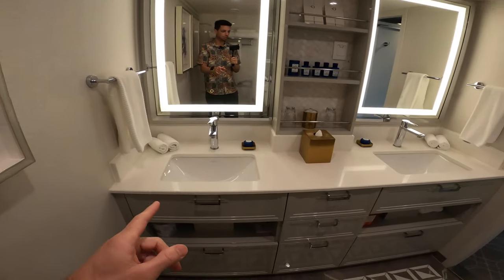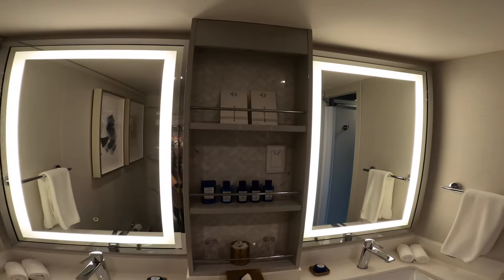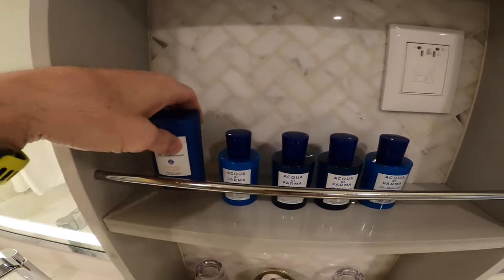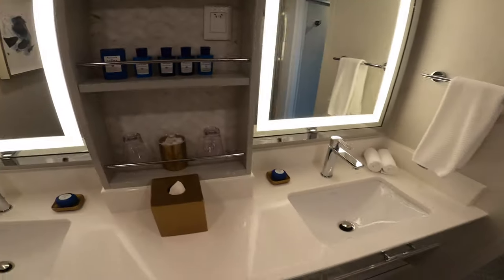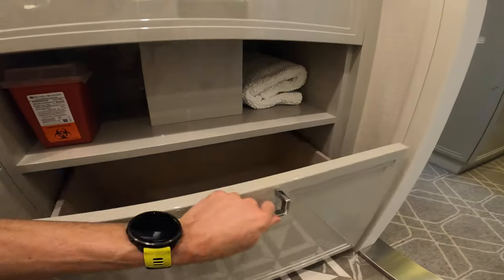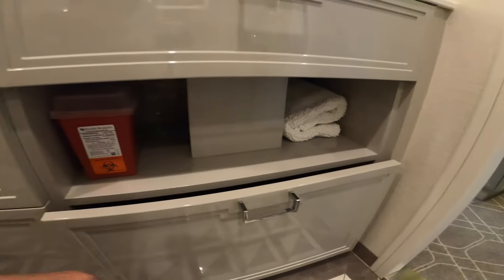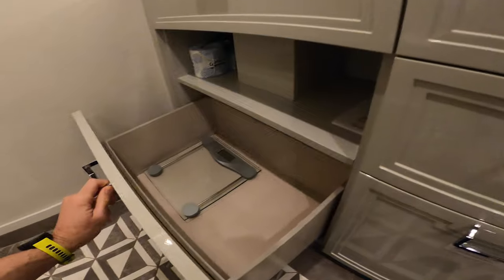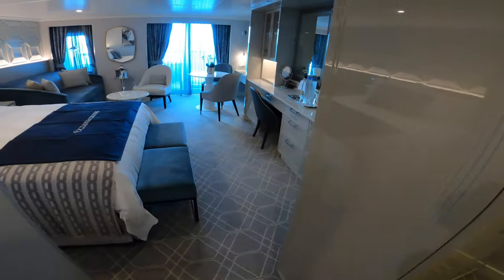If you book a penthouse, you get double sinks and lighted vanity mirrors. There are also upgraded Acqua di Parma amenities — a big bar of soap, lotion, shampoos, shower gel, and conditioner. There's a little sharps box here. I like how they covered up the pipes so you don't see those. There's also a shower mat, a garbage bin, and a weight scale — so you can see how much weight you're gaining on the cruise.